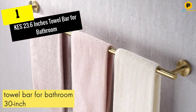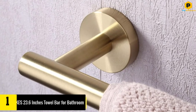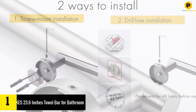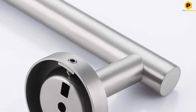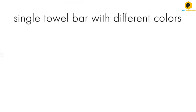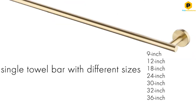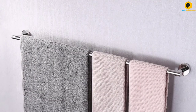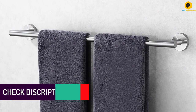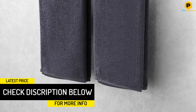And finally at number 1, we have the 23.6-inch Towel Bar for Bathroom. Individuals who have particular specifications for their bathroom fixtures will appreciate the variety of options with this affordable wall-mounted towel bar from Kess. The design is simple, but it's available in 8 sizes ranging from 9 inches to 36 inches, so there's a length that will suit most bathrooms. This towel bar can be wall-mounted with either screws or strong adhesive glue, both of which are included with purchase.